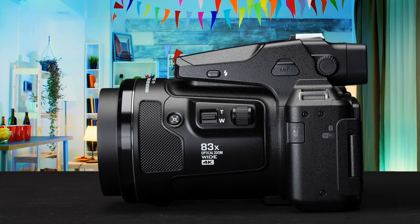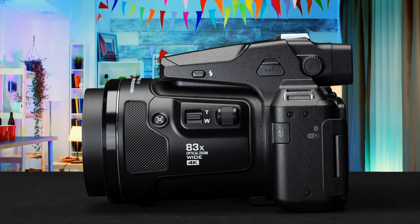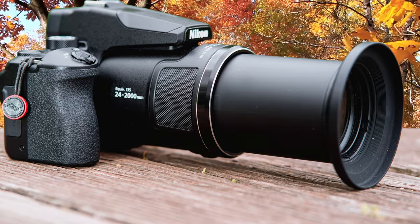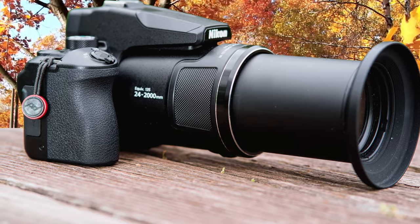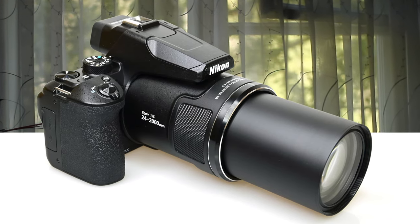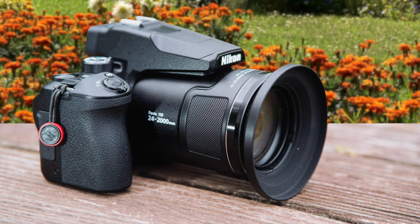The superzoom class is pretty small and refreshingly easy to navigate. Simply put, the more you pay, the more zoom you get, and the more likely you are to get extras like OLED viewfinders, customizable controls, and superior video. A viewfinder is almost a necessity with this much zoom, since supporting the camera with your face keeps it much steadier than holding it at arm's length. Point-and-shoot cameras tend to have shorter lifespans, and the 16MP sensor may outdate the P950 faster, but the camera launched at the start of 2020, so it should offer a few years of use.